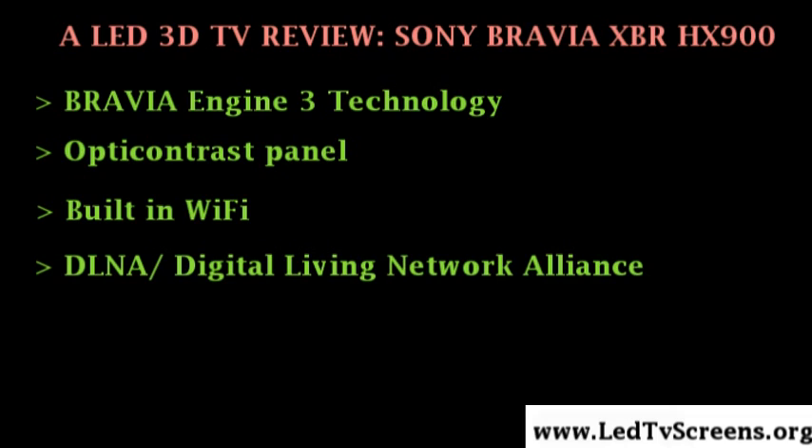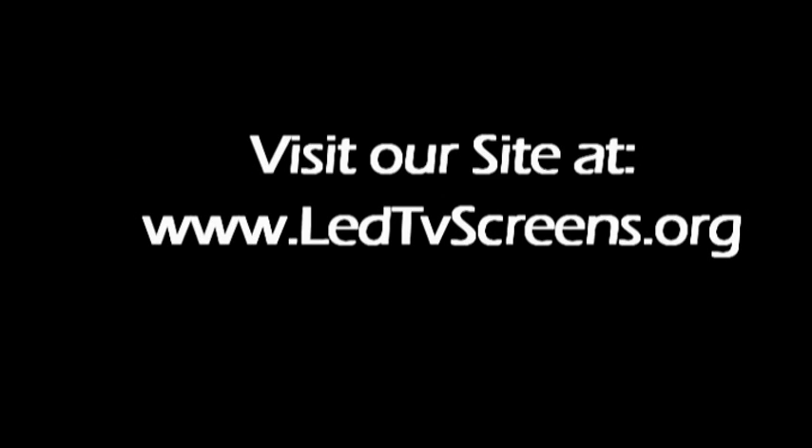Unlike the Sony XBR-LX900, which utilizes edge backlighting technology, the Sony XBR-HX900 features intelligent dynamic LED backlight formed from a full array of LEDs. With this, better contrast can be provided as it can dim the backlight by area, delivering perfect blacks in some areas while maintaining bright, vivid colors in other areas at the same time.